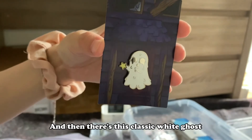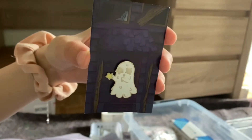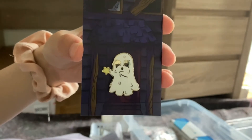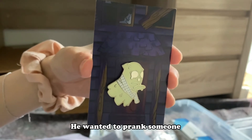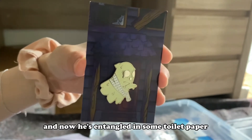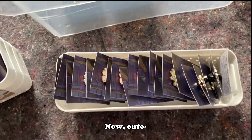Then there's this classic white ghost who's holding a star — he's chasing the stars because he wants to be among them. And then we have this ghost whose backstory is that he wanted to prank someone, but it backfired and now he's entangled in some toilet paper. He's a little prankster.